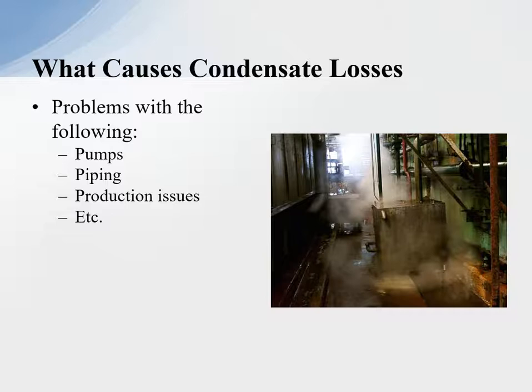What causes condensate losses? We talk to plants all the time — your benchmark should be 90% return, which we'll talk about. The problems with not returning condensate: pumps, piping, production issues all contribute to the loss of condensate. As you can see, the condensate flash coming out and the pumps cavitating are all causing us not to return the condensate back to the boiler operation.